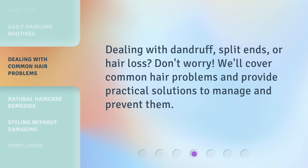Dealing with dandruff, split ends, or hair loss? Don't worry. We'll cover common hair problems and provide practical solutions to manage and prevent them.